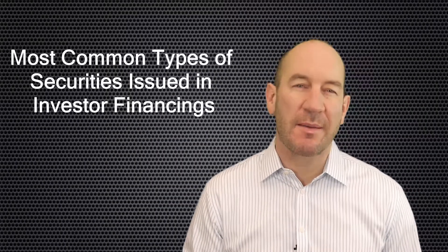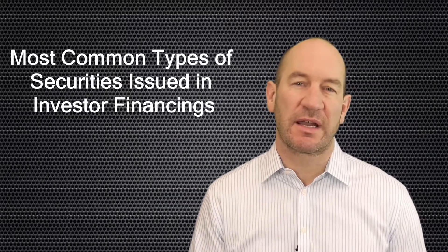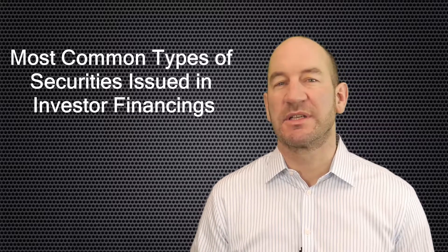Today I'm going to talk about the most common types of securities issued in investor financings of privately held emerging technology companies. As most emerging technology companies are organized as corporations due to investor requirements, I want to focus on the securities issued by corporations.